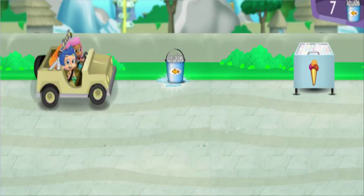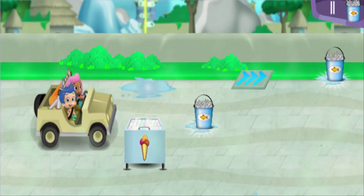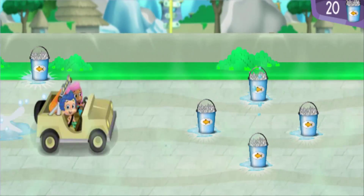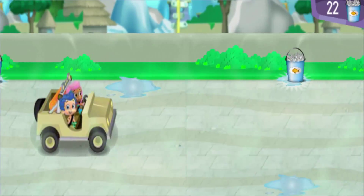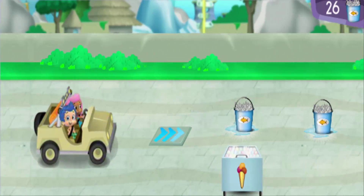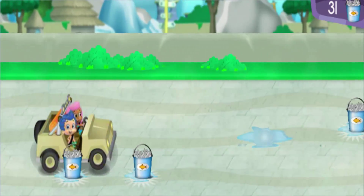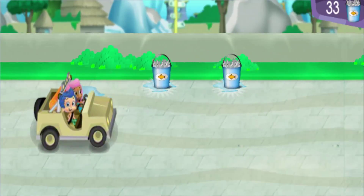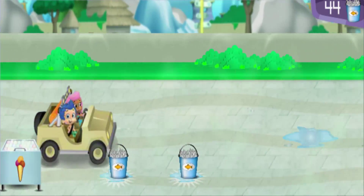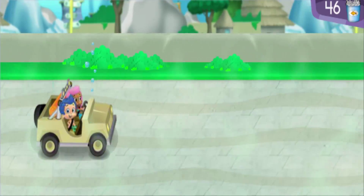Nice steering! Now that's driving! Fantastic! Look — the snowy tundra habitat is just ahead.